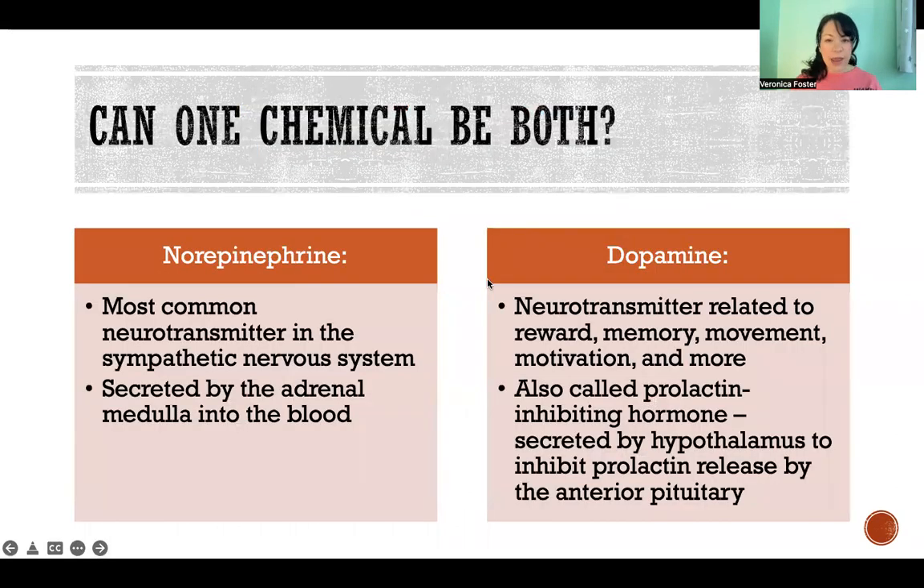Now the question is, can one chemical be both a hormone and a neurotransmitter? And the answer is yes, of course it can be. There are many chemicals in the body that are used as both hormones and neurotransmitters in different places in the body.